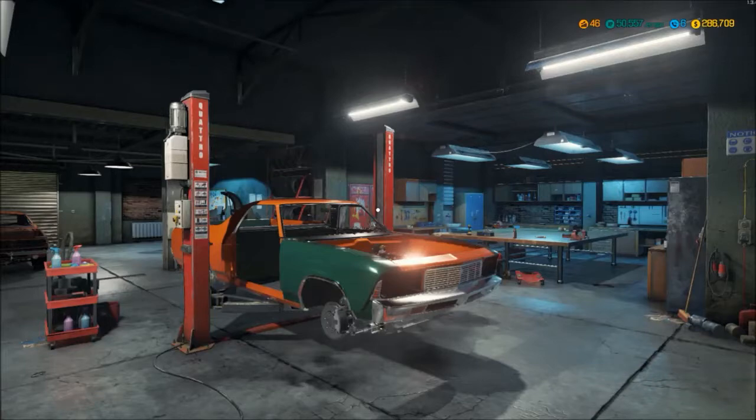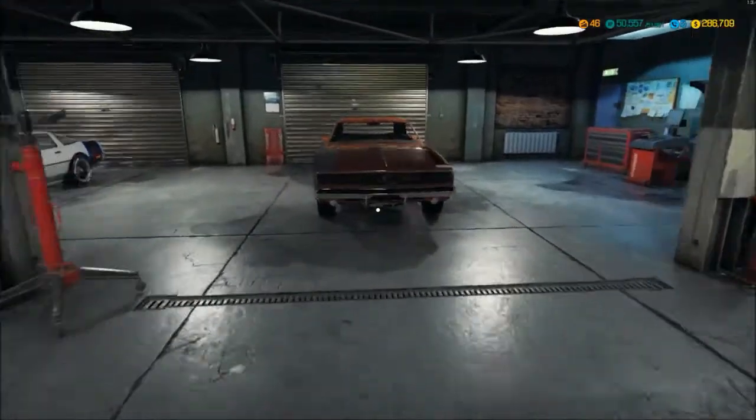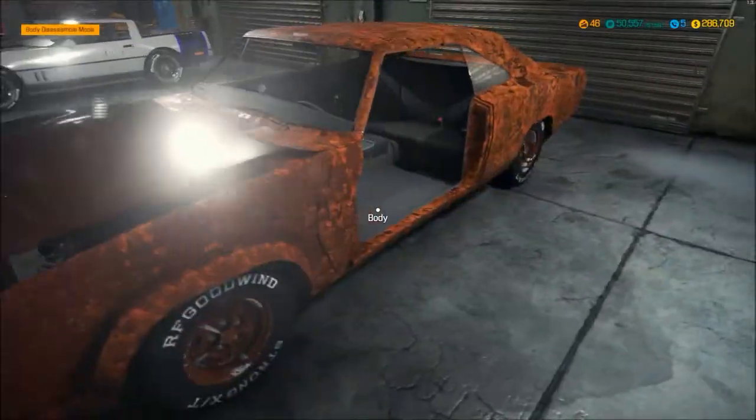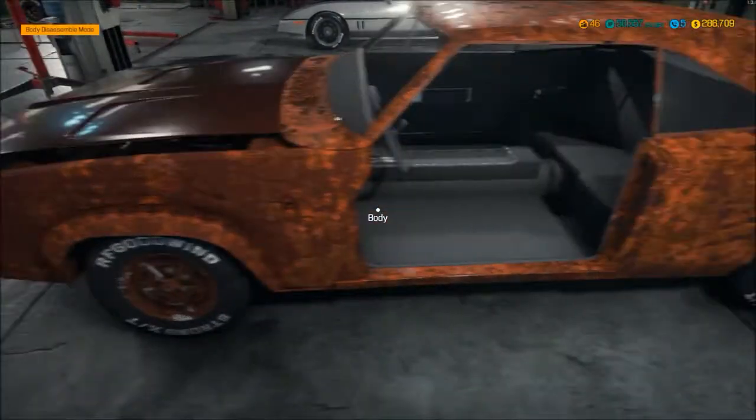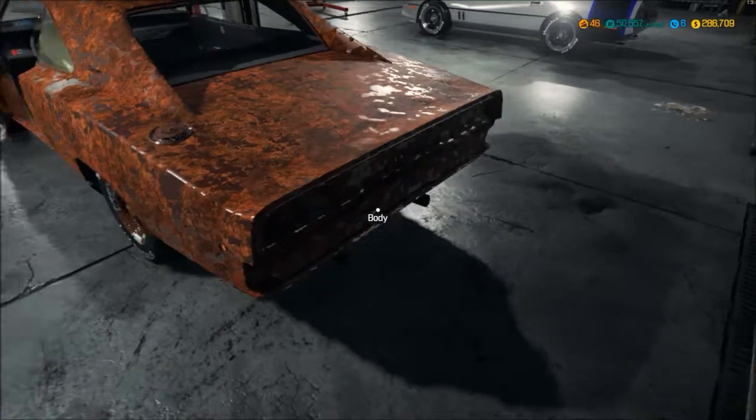Hey everyone, welcome back. I hope you guys liked the video on the Reptilia supercharged, just sitting back there now collecting dust. I've got the DLC, decided to download it, and first trip to the junkyard I found a 68 Dodge Charger. Pretty happy about that because that's pretty much the car I wanted.